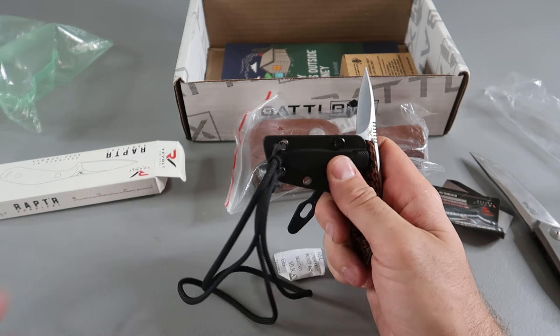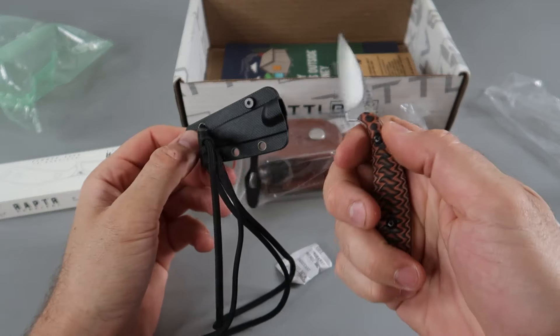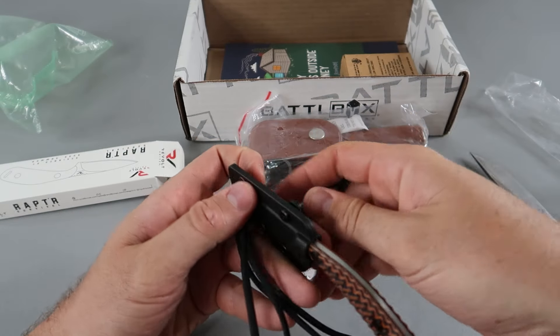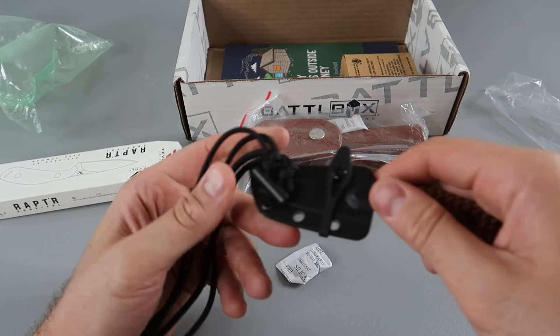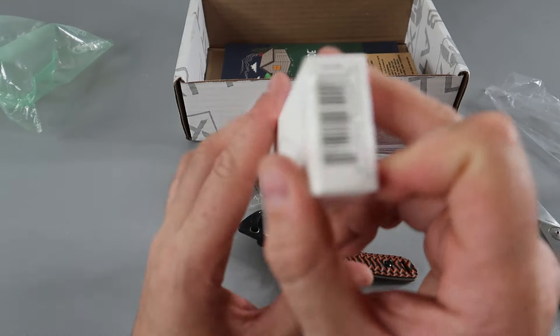Looks like I need to move the light over real quick. Forgot to turn over the light there — that looks a bit better. That is a cool little knife. That's for sure like a boot knife. It looks pretty good in here. That's awesome. What does it say? Is that a boot knife?